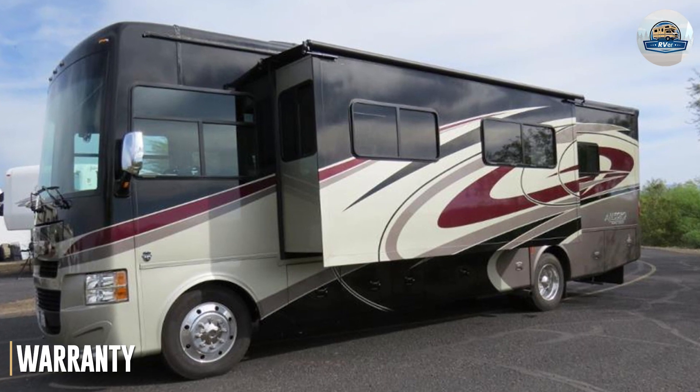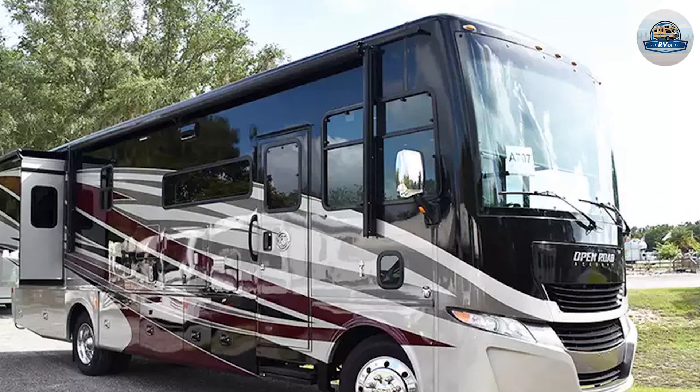On warranty, each chassis comes with a 5-year warranty on lamination and a 10-year warranty on unitized construction.